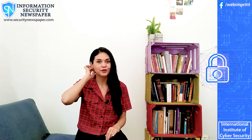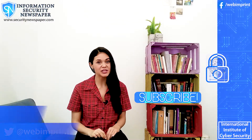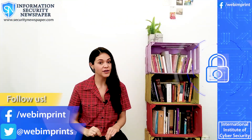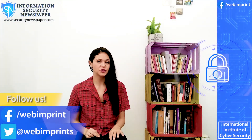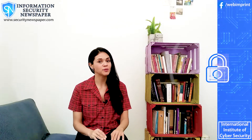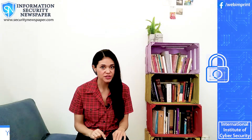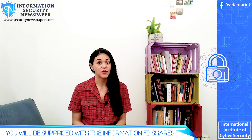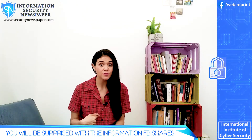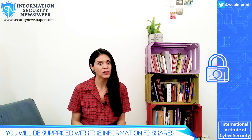Hi everyone and welcome to your information security newspaper channel. My name is Conely Gonzalez and today I have a very interesting topic for you. You might know that Facebook collects a lot of data from you and all your interactions, but there is still something that Facebook collects and shares that will surprise you. Stay until the end of the video and you'll find out what I found out about my own information on Facebook and with whom it was shared.